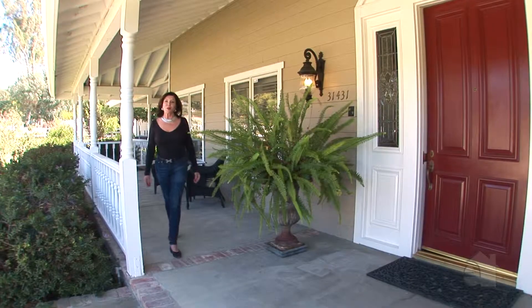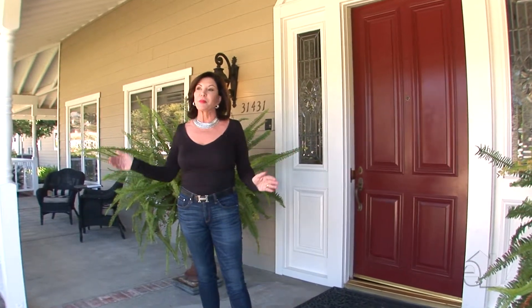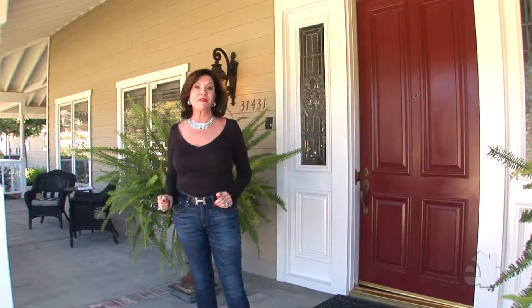Hi, my name is Adrienne Brandes. I'm with Surtair Properties and I would like to welcome you to Callan Farms. Callan Farms is located in San Juan Capistrano — it's its own gated farm, but it is also behind the gates of Hidden Valley.